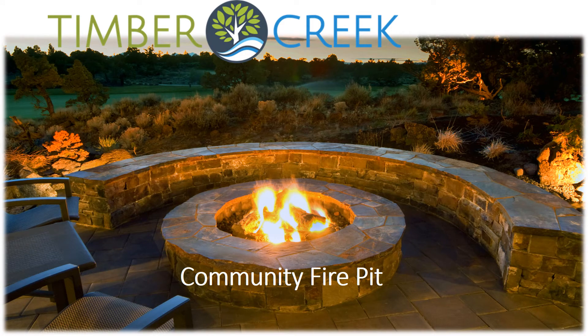The Timber Creek Community Fire Pit is a fun, interactive area full of social events. Please bring your own combustible materials consisting only of wood. Make sure that after you're finished, you clean up after yourself and your guests. If you have any questions on how to use this area, please contact your on-site management team.